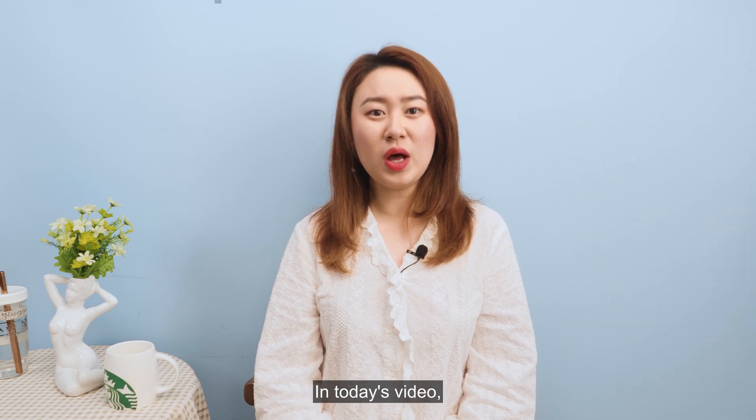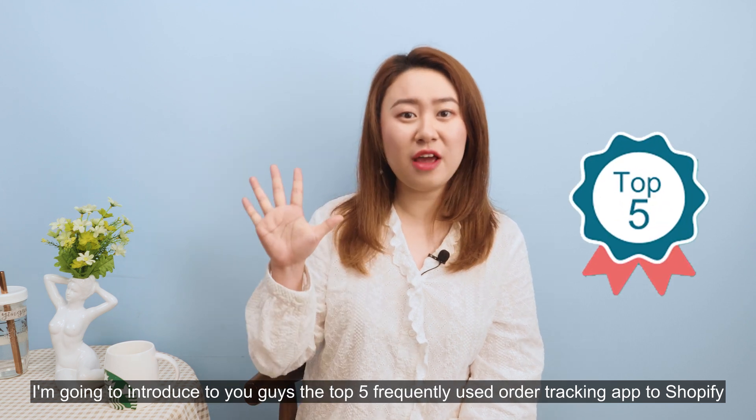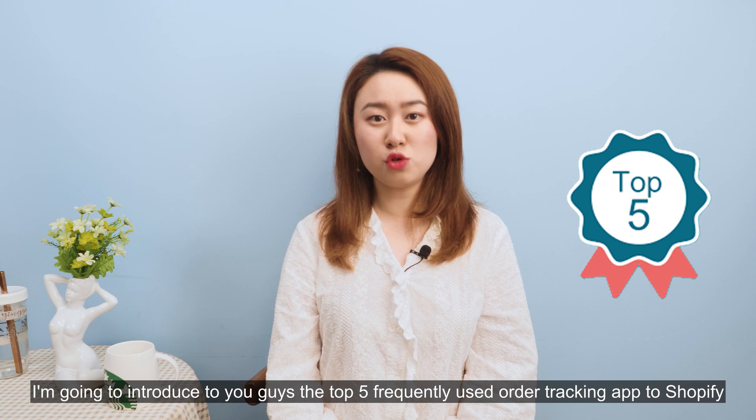In today's video, I'm going to introduce you guys the top 5 frequently used order tracking apps for Shopify.